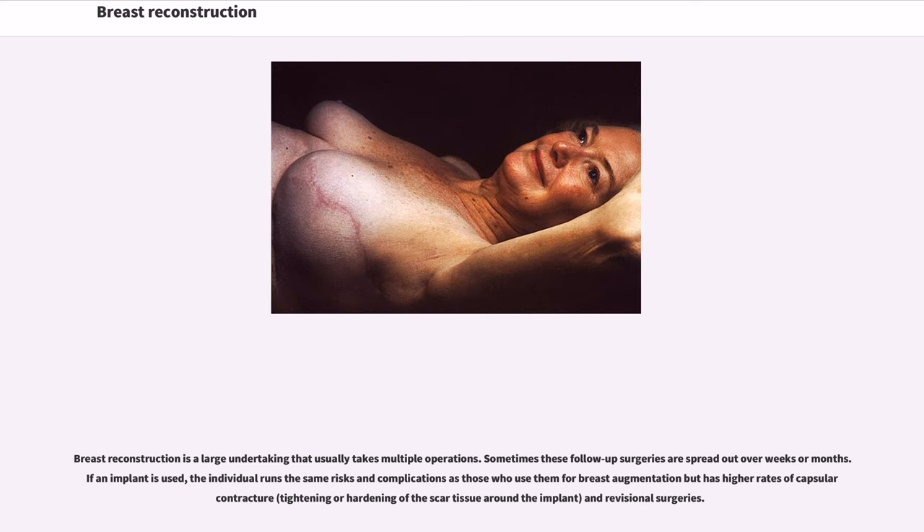Breast reconstruction is a large undertaking that usually takes multiple operations. Sometimes these follow-up surgeries are spread out over weeks or months. If an implant is used, the individual runs the same risks and complications as those who use them for breast augmentation, but has higher rates of capsular contracture — tightening or hardening of the scar tissue around the implant — and revisional surgeries.